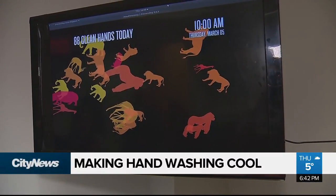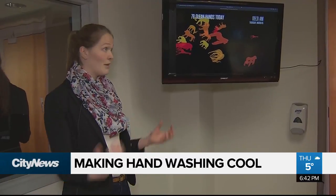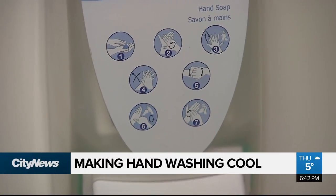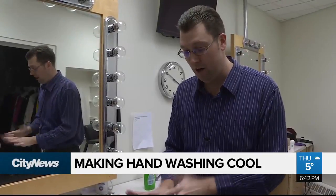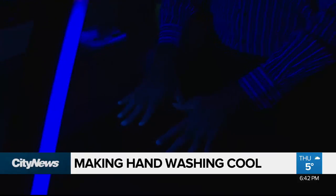A new open source tool designed by University of Calgary researchers is gaining traction as a way to help remind people to wash their hands, because as we demonstrated in a story earlier this week, hand washing remains the best defense.